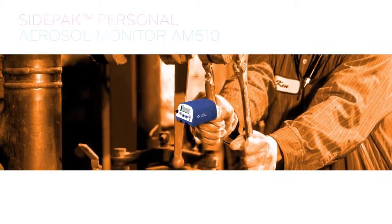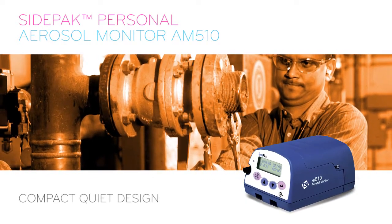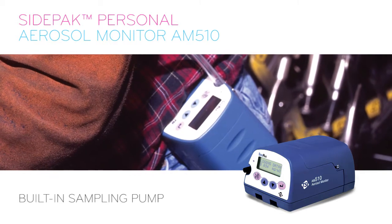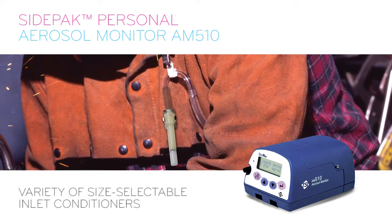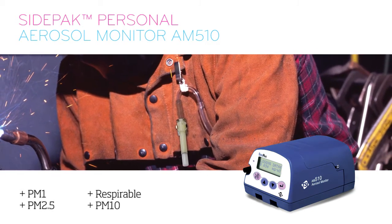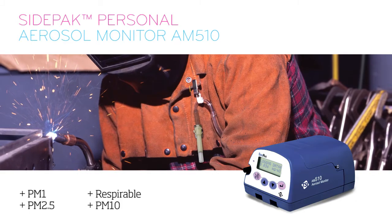TSI provides the AM510 model SidePak personal aerosol monitor. This instrument, with its compact, quiet design, minimizes worker interference. The unit, with its built-in sampling pump, easily attaches to a belt at the waist and enables the use of a variety of size-selective aerosol inlet conditioners, including PM1, PM2.5, respirable, and PM10. A sample can be taken right from the worker's breathing zone by connecting the sampling train to the worker's collar.